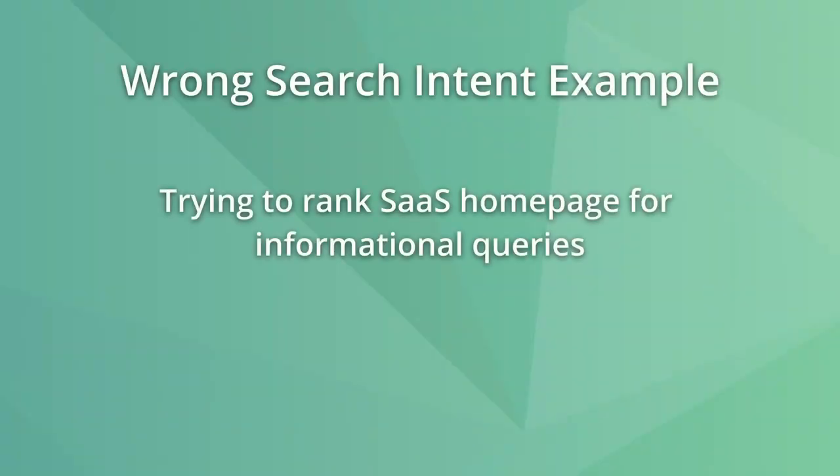A good example of targeting the wrong search intent is a SaaS product page attempting to rank for informational queries. If there is a mismatch between the intent in the results and your content, try experimenting with recreating the page and matching the intent.